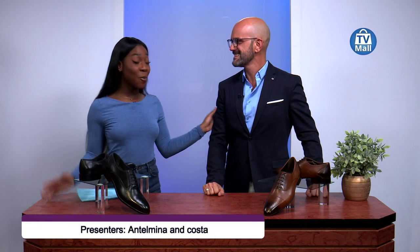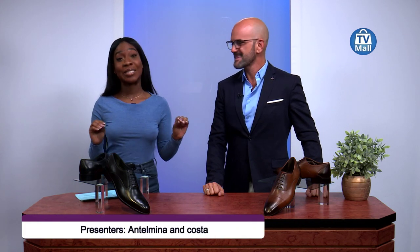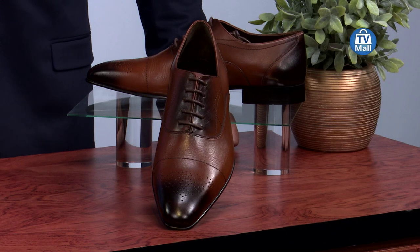Hello my beautiful people and welcome to TV Mall Channel 173. I'm Atholmina Salapir Bhad and over here we've got Costa. Now we've got these two pairs of elegant men's shoes by Kurali that Costa is going to tell us all about. But before we get there, Costa, what makes a man stylish?